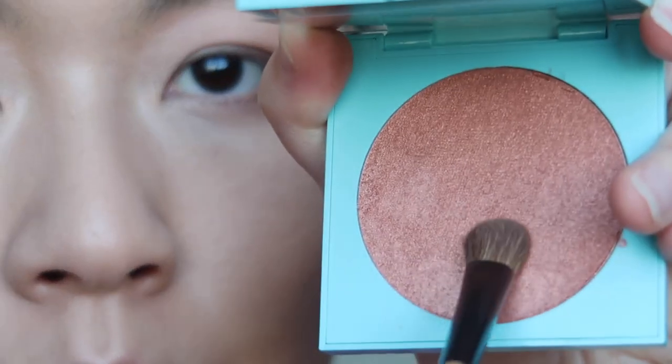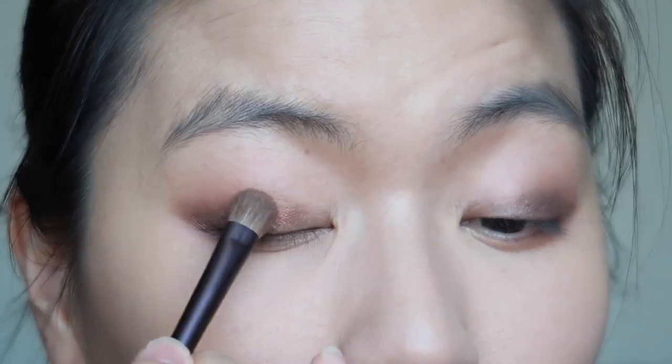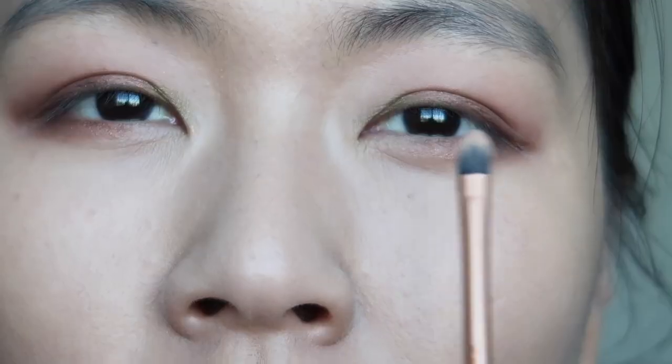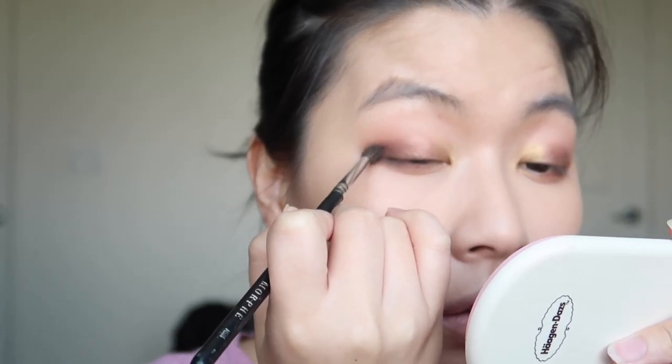It's so creamy you can use it like a shadow stick base. Now I'm taking the Super Shock Highlighter in Windmill with a brush and using it as the color in the middle of my lid. For the bottom lash line, I'm applying it only on the center. Next, I take the Wildcat gel liner on the inner third of my eyes — it came out darker than I expected, so I apply the gold color on top. To deepen the look, I lightly tap the dark brown on the outer corner and bring the color slightly higher.